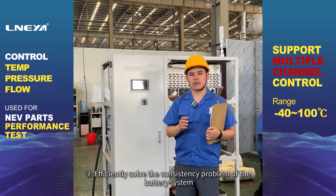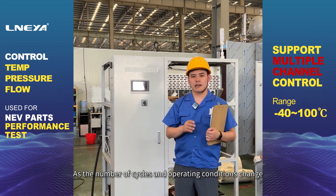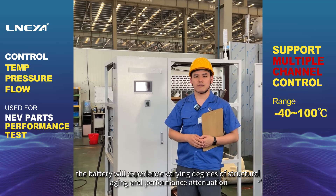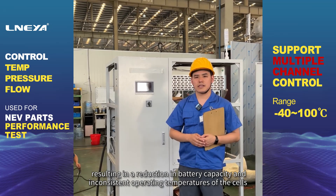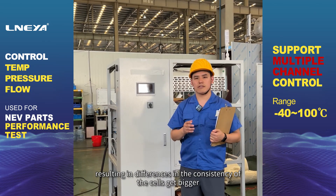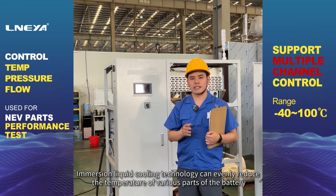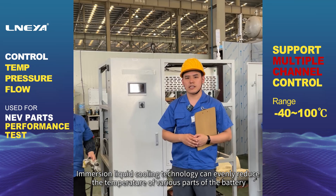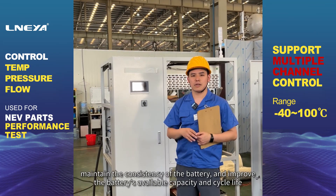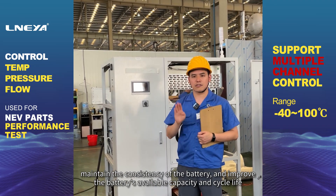2. Efficiently solve the consistency problem of the battery system. As the number of cycles and operating conditions change, the battery will experience varying degrees of structural aging and performance attenuation, resulting in a reduction in battery capacity and inconsistent operating temperatures of the cells, causing differences in cell consistency to grow larger. Immersion Liquid Cooling Technology can evenly reduce the temperature of various parts of the battery, control the operating temperature difference of the battery core within 2 degrees, maintain the consistency of the battery, and improve the battery's available capacity and cycle life.